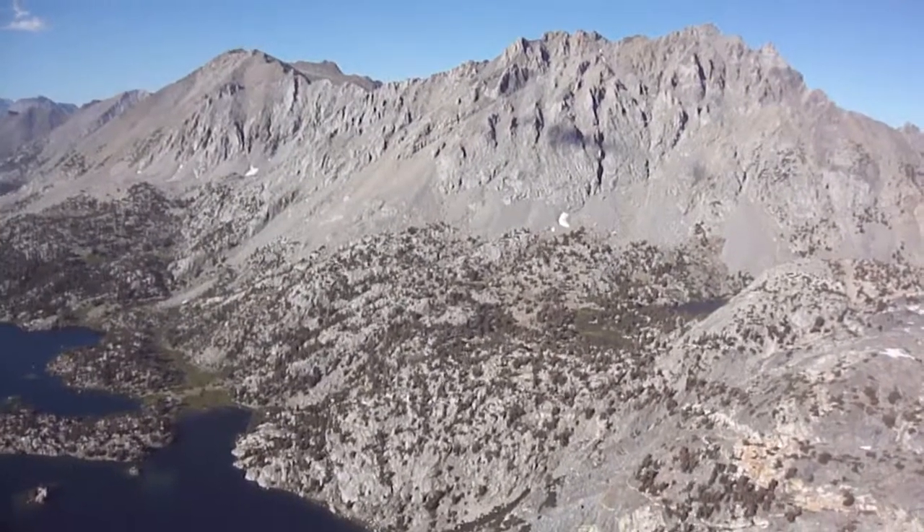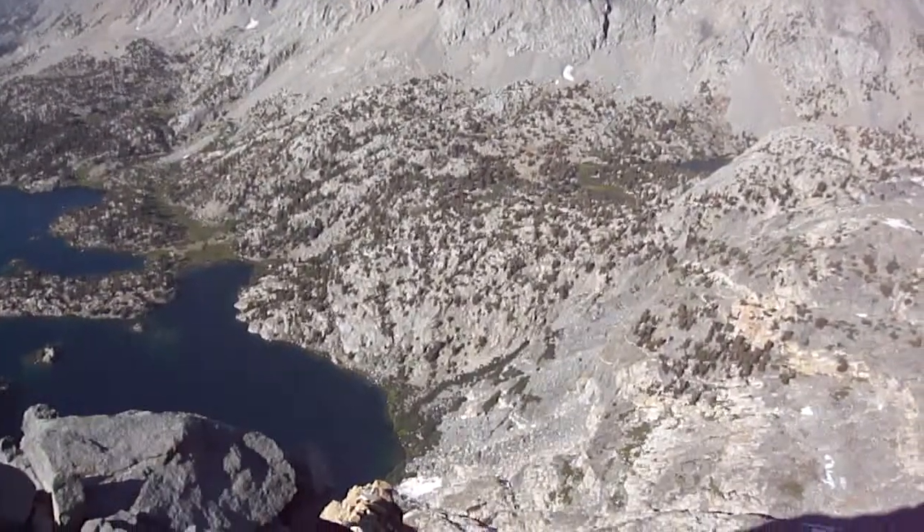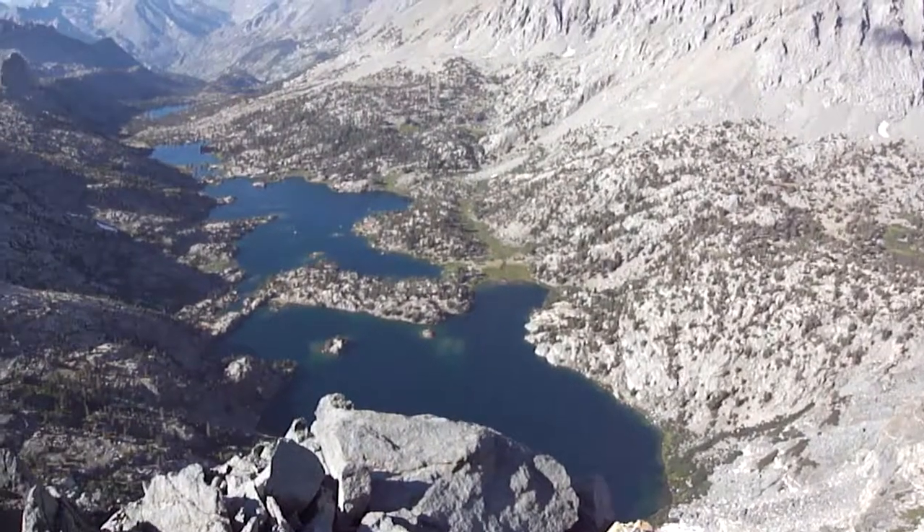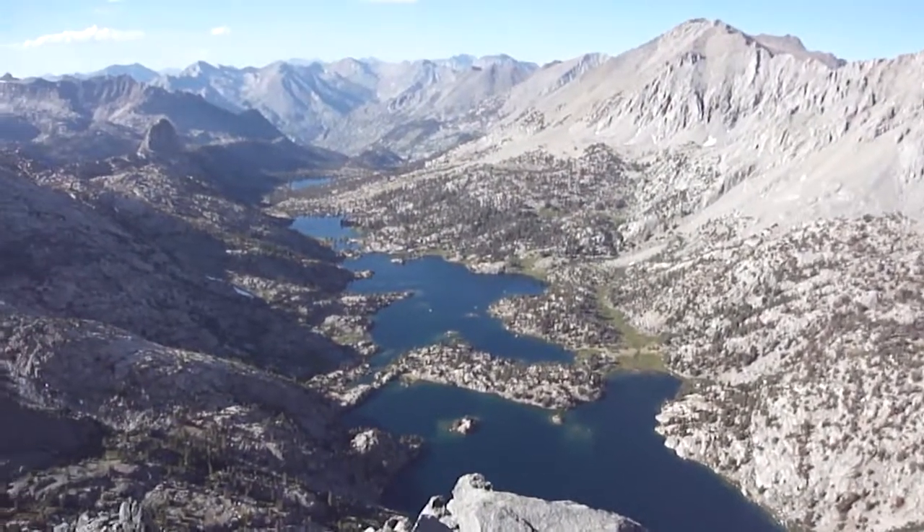This is the view from the top of the Painted Lady. We have Ray Lakes Basin. The isthmus in there is down where our camp is, and back up is where we walked.